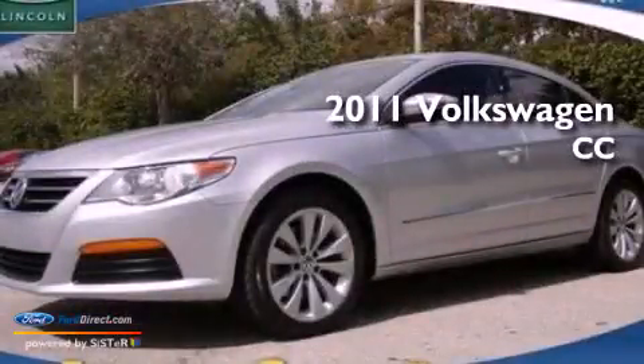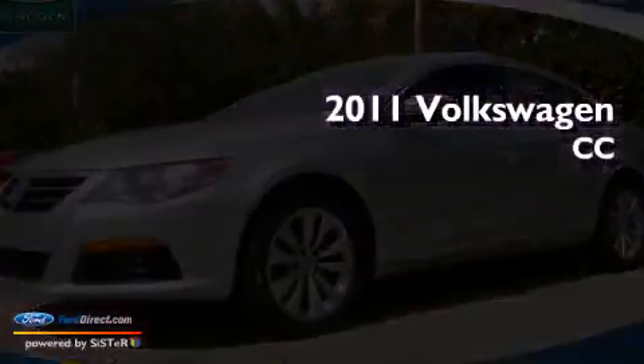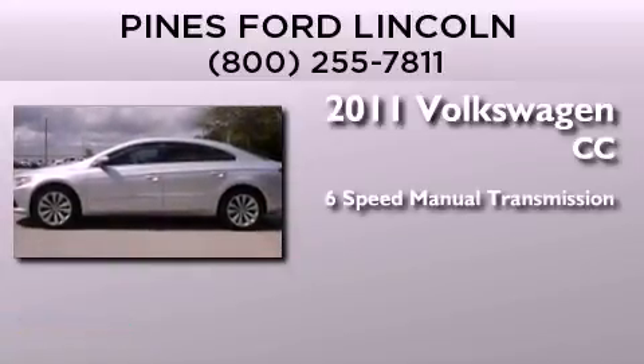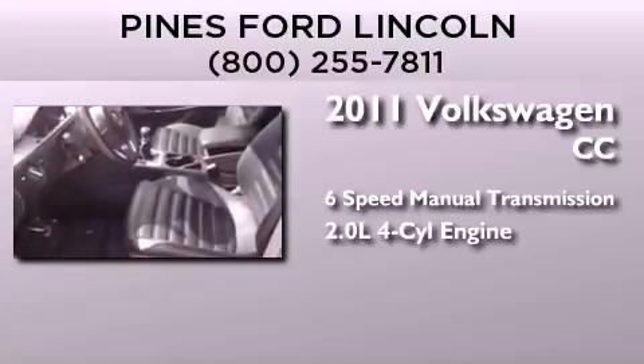This is a 2011 Volkswagen CC. This four-door sedan has a six-speed manual transmission and an inline four-cylinder engine.